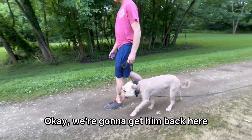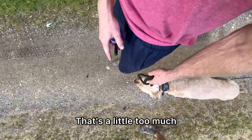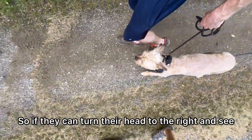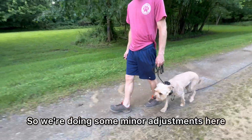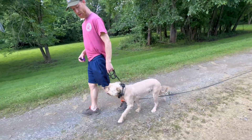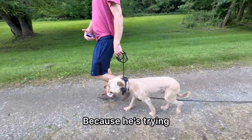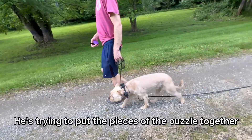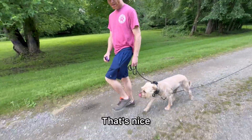We're going to get him back here — it's a little too far ahead. If they can turn their head to the right and see, they're too far ahead. So we're doing some minor adjustments here. Good boy, you're a smart boy. He's trying to put the pieces of the puzzle together — trying to figure out that perfect heel position.